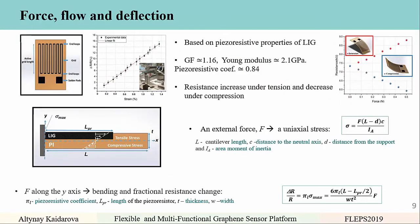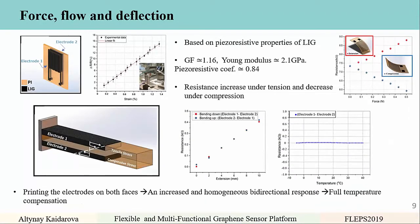The next sensor is the force, flow, and deflection sensor, based on the piezoresistive properties of laser-induced graphene. It has a gauge factor of around 1.16, a Young's modulus around 2.1 GPa, and a piezoresistive coefficient around 0.84. Resistance increases under tension and decreases under compression. External force induces uniaxial stress that varies linearly across the thickness in the longitudinal axis, and force on the tip of a cantilever induces bending and a fractional resistance change. Printing the same electrode on both sides increased the homogeneous bidirectional response and provides full temperature compensation by subtracting measurements from one side from the other.